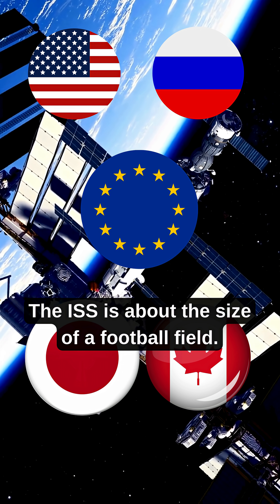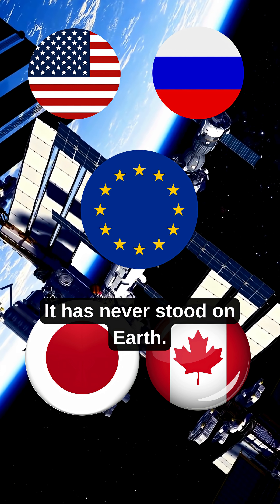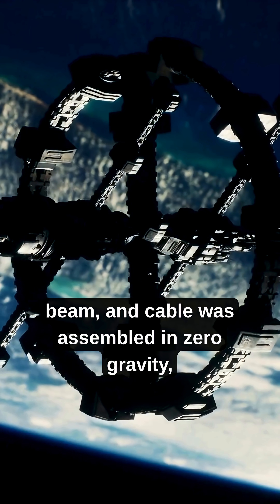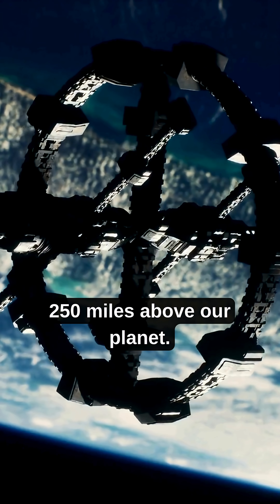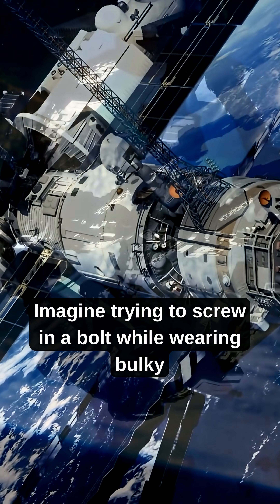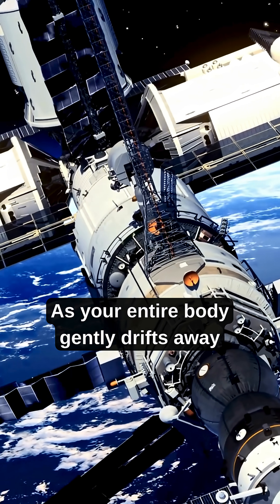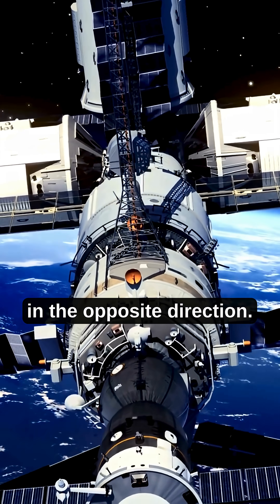The ISS is about the size of a football field. It has never stood on Earth — every bolt, beam, and cable was assembled in zero gravity, 250 miles above our planet. Imagine trying to screw in a bolt while wearing bulky gloves, as your entire body gently drifts away in the opposite direction.